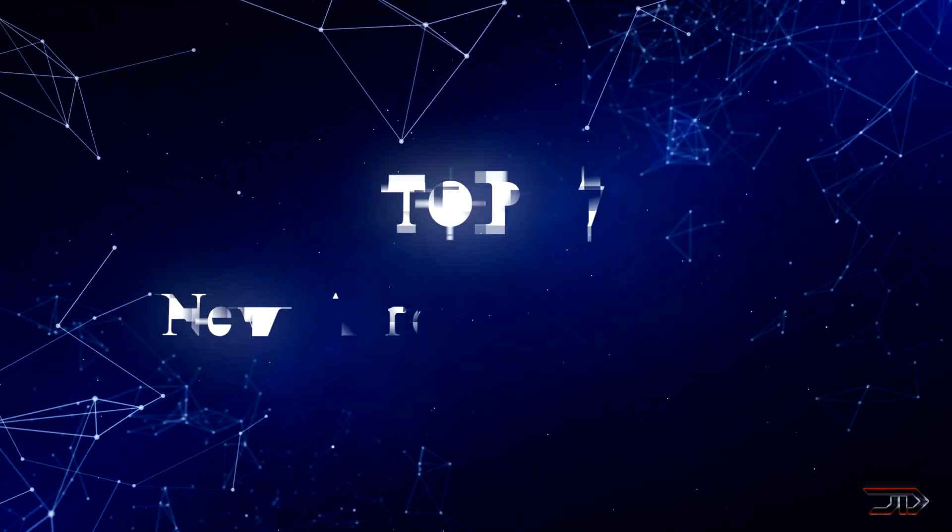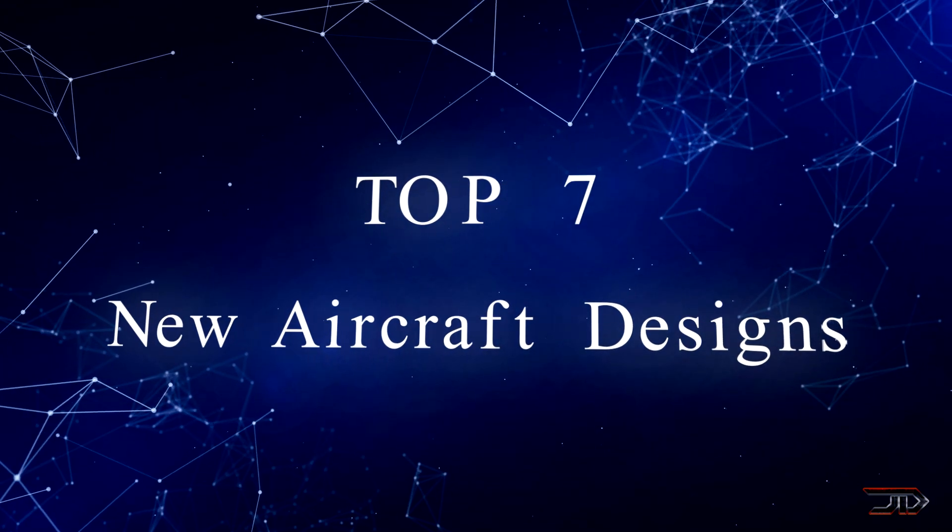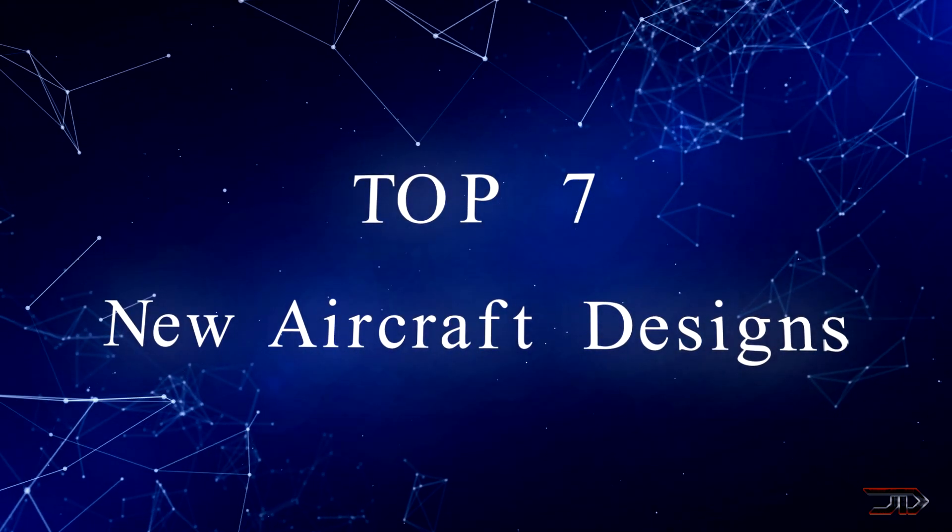There are quite a few radical aircraft which are pushing the limits of flight, so let's begin the video and look at 7 bold new aircraft designs.